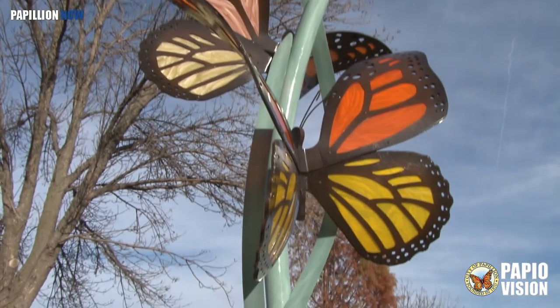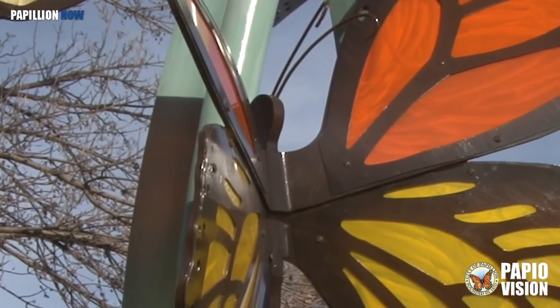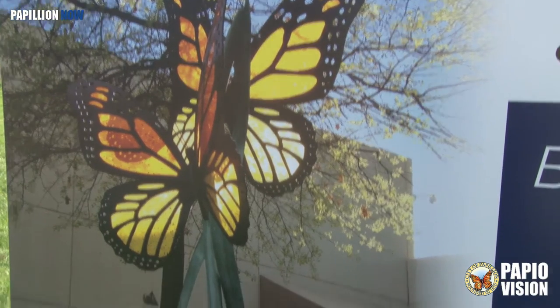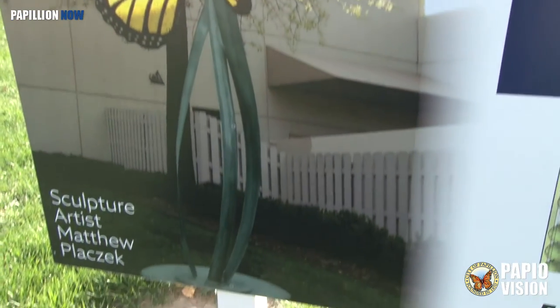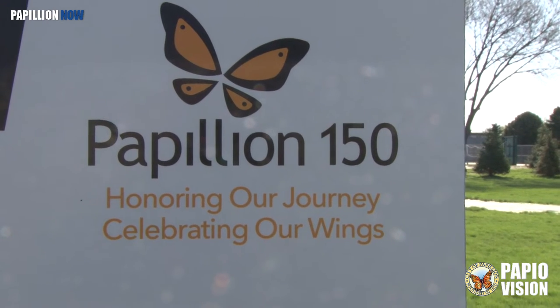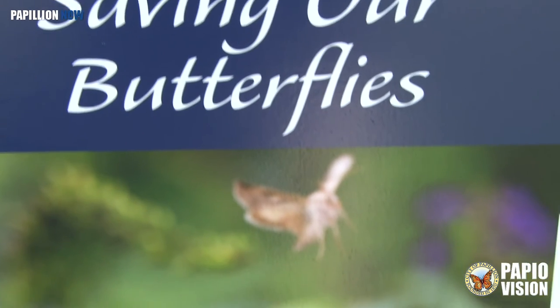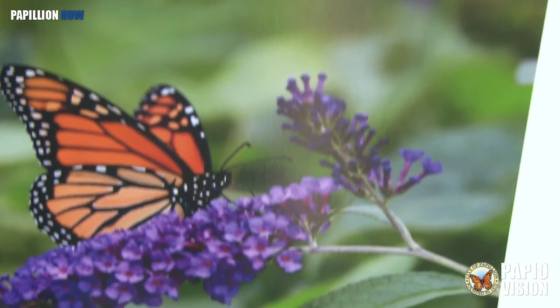There's no question that not only does Matthew love what he does, he's obviously excellent at it. We encourage you to come to the butterfly habitat and pollinator garden to not only enjoy the beauty, solitude, and majesty of it all, but to see Matthew's newest organic piece right here in Papillion. Thanks for watching. For Papillion Now, I'm Torrey Pantillion.